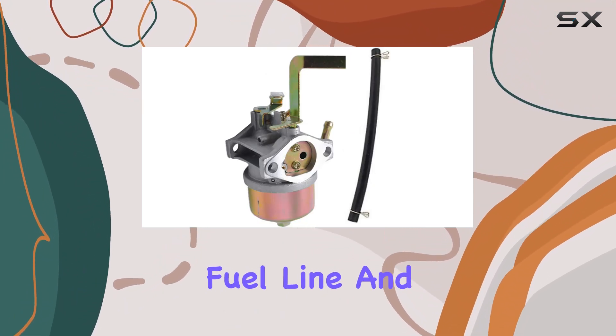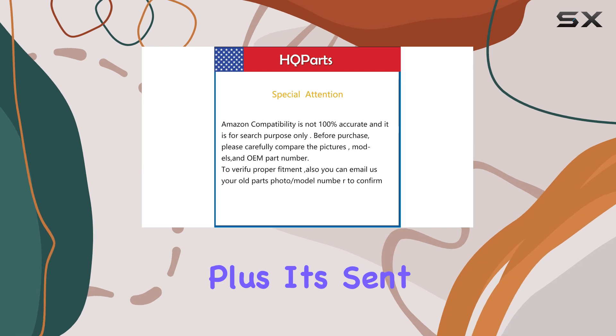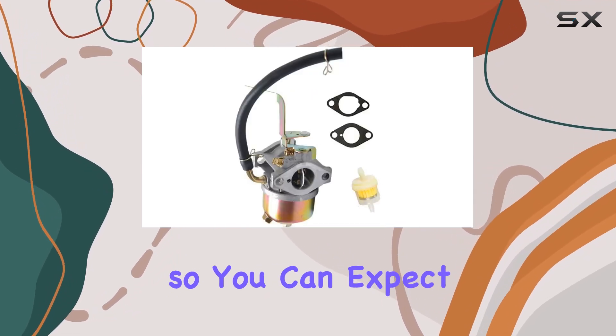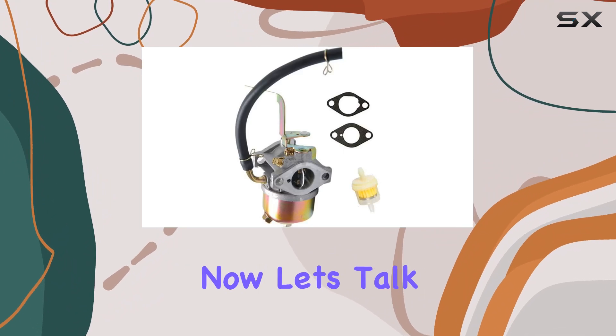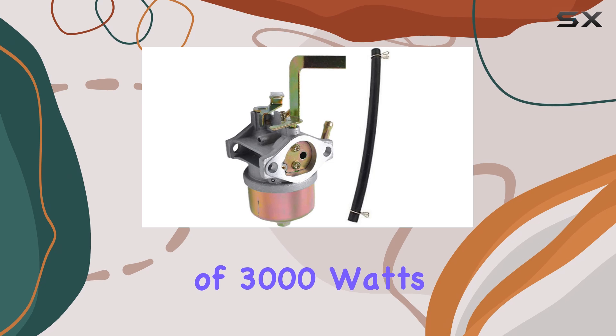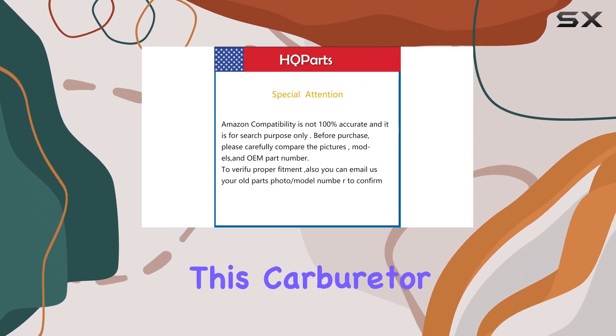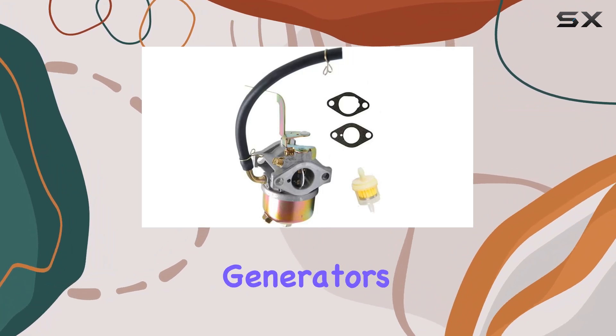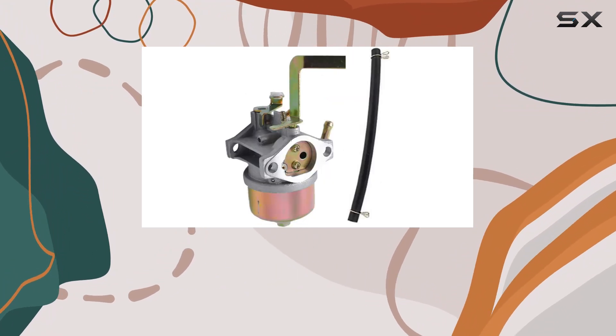one fuel line, and one fuel filter. Plus, it's sent from the USA via USPS First Class shipping, so you can expect quick delivery. Now let's talk about performance — with a wattage of 3000 watts and designed specifically for gasoline, this carburetor ensures your generator runs efficiently.